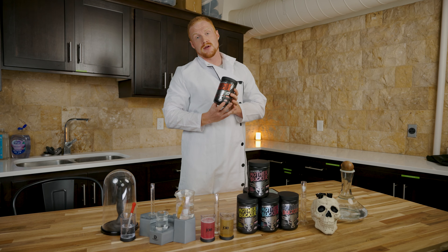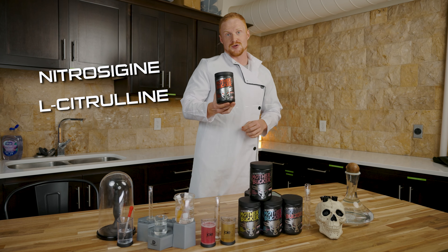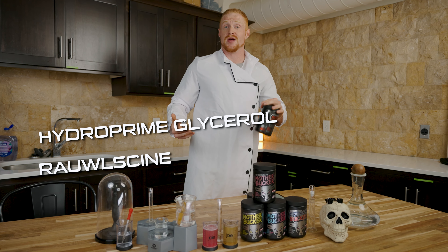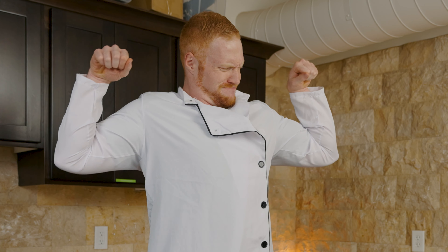To deliver you a potent pump, we've added Nitrosigine, citrulline, HydroPrime glycerol, and Ralsei. All these ingredients will ensure that you have a pump that is sinfully epic.